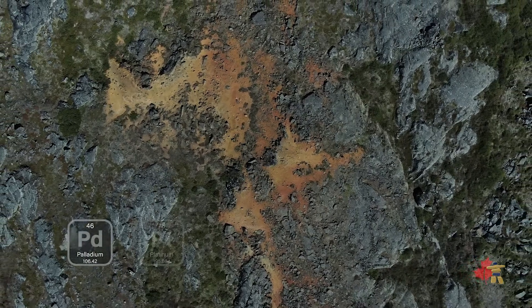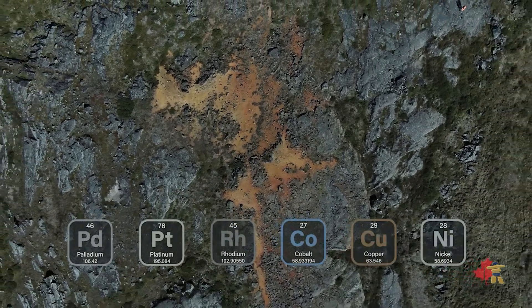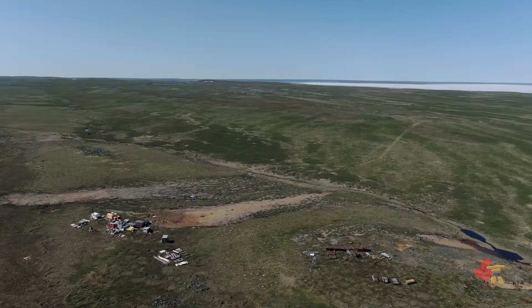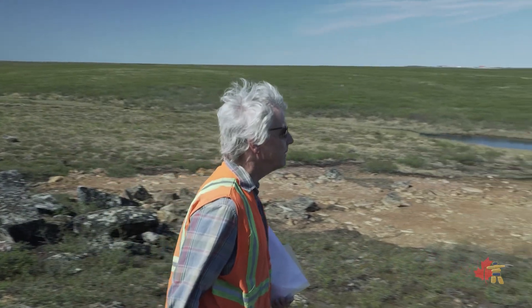We're looking at this as a PGE — Platinum Group Element — opportunity, with Palladium as the main driver. There's also significant Platinum in the deposit and some encouraging Rhodium numbers. The deposit also contains copper, nickel, and cobalt, which are three more common metals you find in these types of deposits.